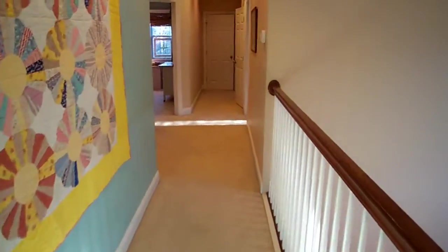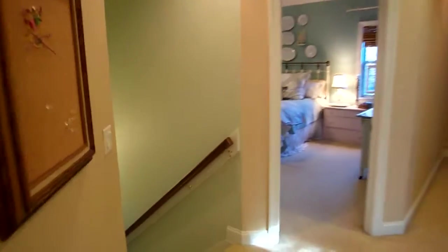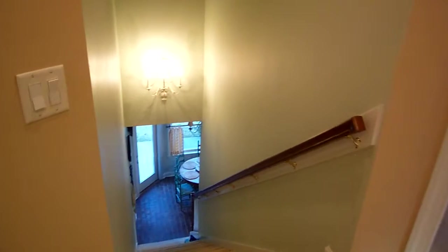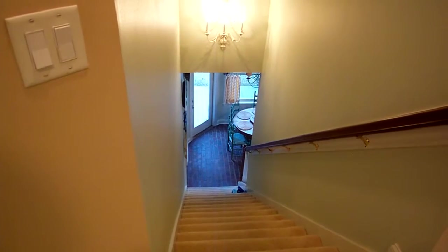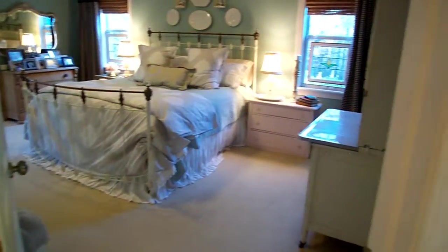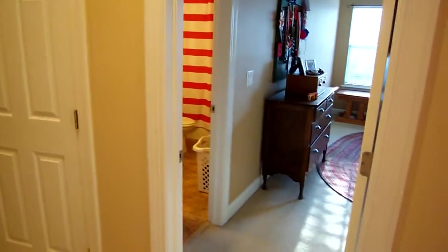Now let's go down the hallway. Immediately here to my left is the stairwell that goes back towards the breakfast nook area — you can get a peek of that. Here's the master bedroom, and down there is a bedroom, and right here is another bedroom.